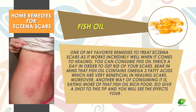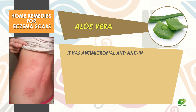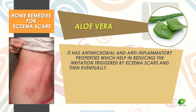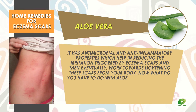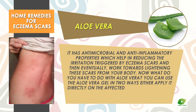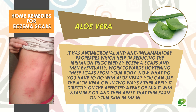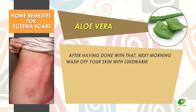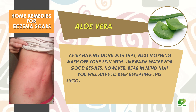Aloe vera has antimicrobial and anti-inflammatory properties which help in reducing the irritation triggered by eczema scars and eventually work towards lightening them. You can use aloe vera gel in two ways: either apply it directly on the affected areas, or mix it with vitamin E oil and apply that thin paste on your skin at night. The next morning, wash off your skin with lukewarm water for good results.